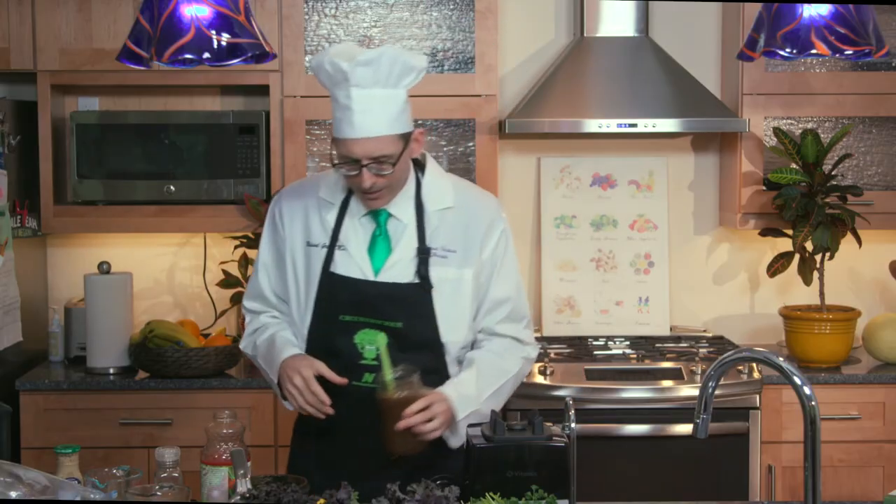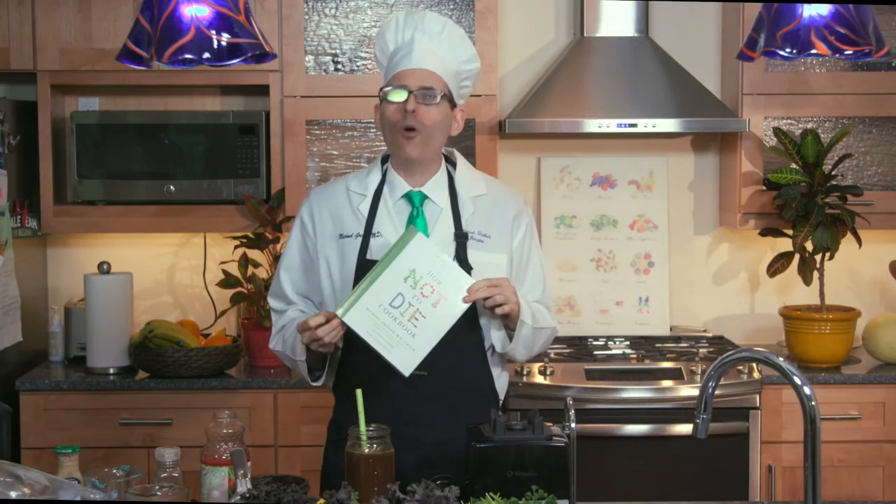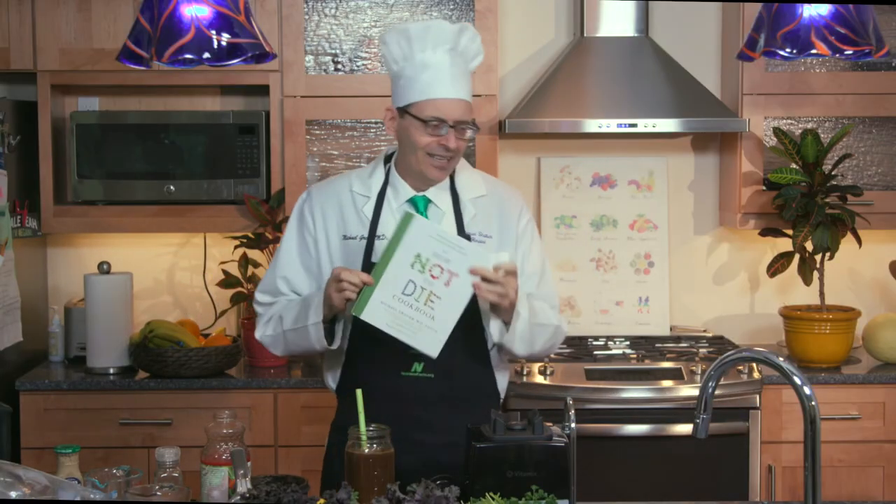If you want more recipes like this incorporating some of the healthiest foods on the planet, check out my new cookbook — The How Not to Die Cookbook, now available for pre-order. It'll be out this December, right in time for the holidays. I would say it's a good stocking stuffer, but it's actually kind of big so your friends and family have to have really big feet. It makes a great New Year, New You-type present as well. All the proceeds I receive from all my books, DVDs, and speaking engagements go to charity. I just want you to be healthier.